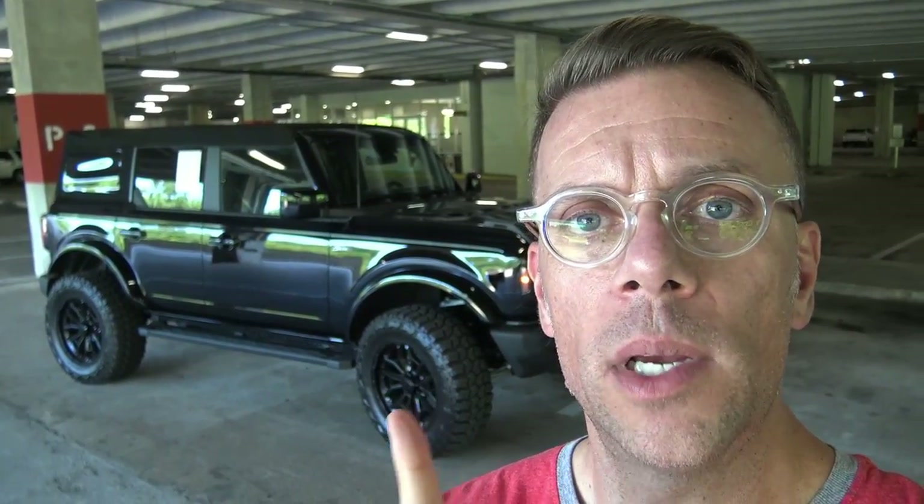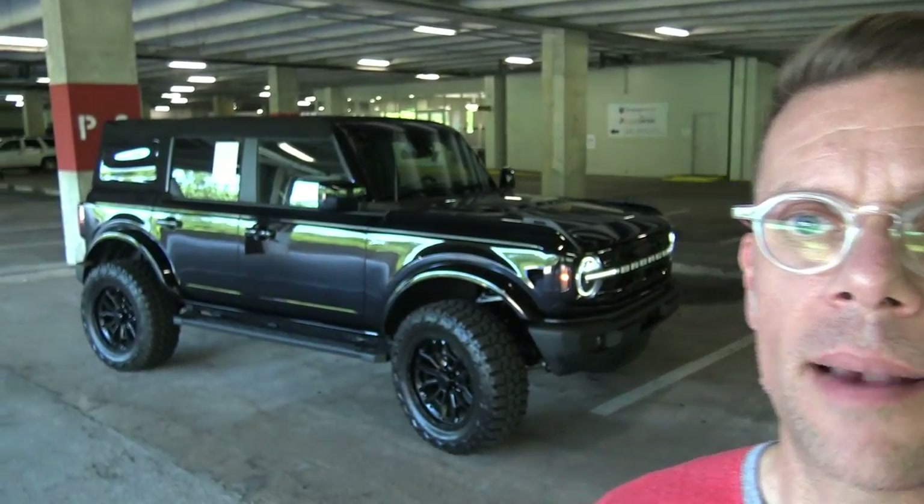This one has aftermarket wheels and tires on it so we're not going to talk too much about that, but the look of this thing is absolutely awesome. We're going to go over the inside, the outside, all the cool features, the buttons, the gadgets, safety features, and everything including that cool convertible top.